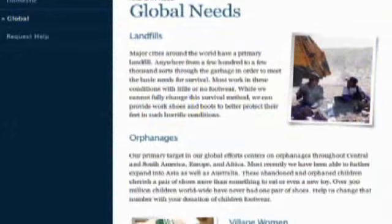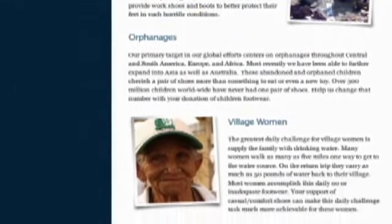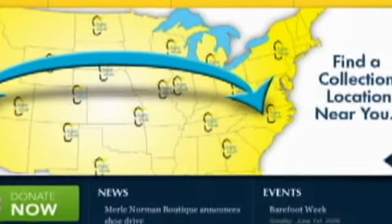Fridays are totally boss. We're nearing the end of Barefoot Week, but there's still time to donate shoes to a very worthy cause. Just click the Donate tab on our menu bar to learn more about shoe drives in your area, and find out how you can help people around the world get the shoes they need.